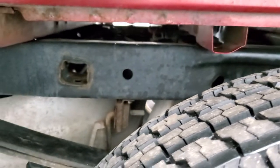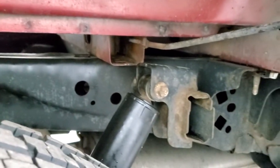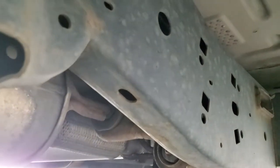The back tires are brand new as well. The frame and underbody, for being a 2014 with 90,000 miles and from Wisconsin, is in pretty nice shape — very nice under here, and it's like that all the way underneath.